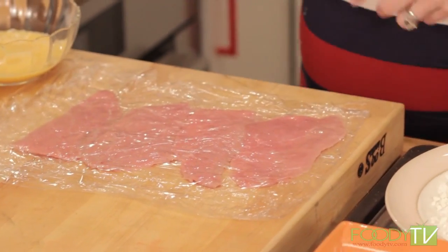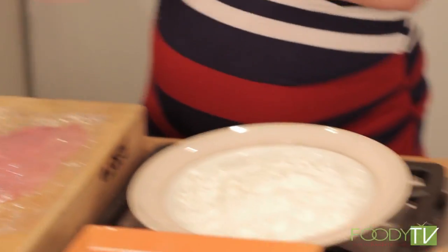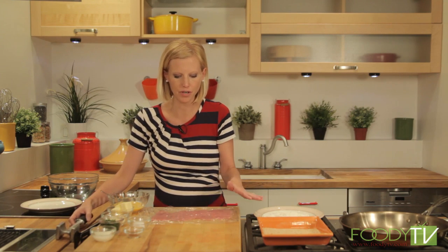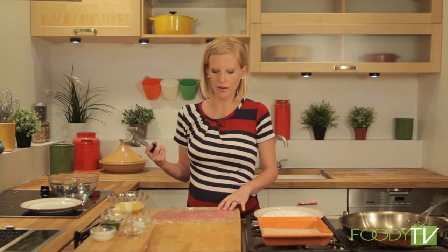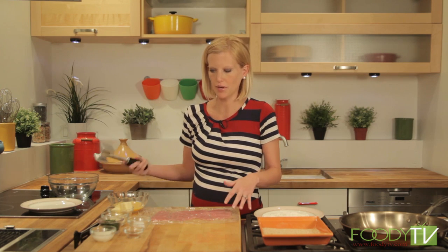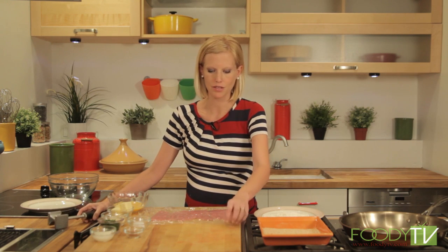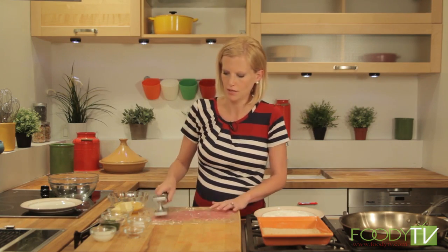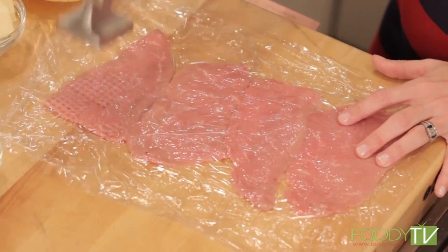For our Wienerschnitzel — 'wiener' means veal — we're going to have four veal cutlets and pound them out until they're about a quarter inch thick. The best way to pound meat is to wrap it in plastic wrap and pound it with a meat mallet. Let's do that and get out a little aggression too.